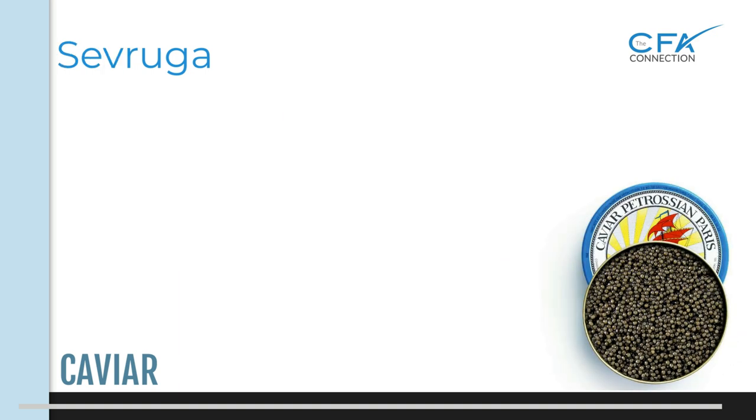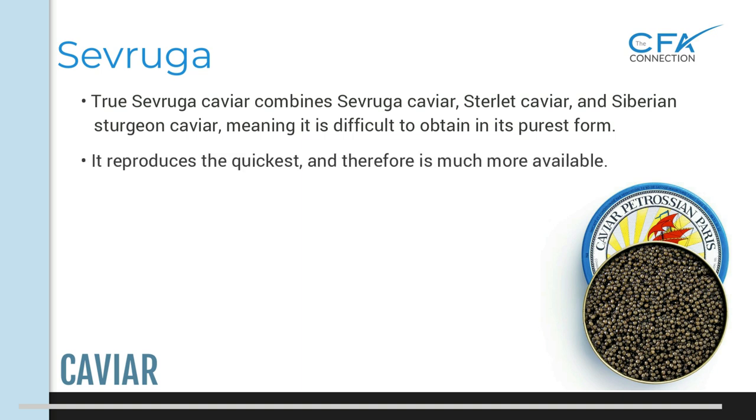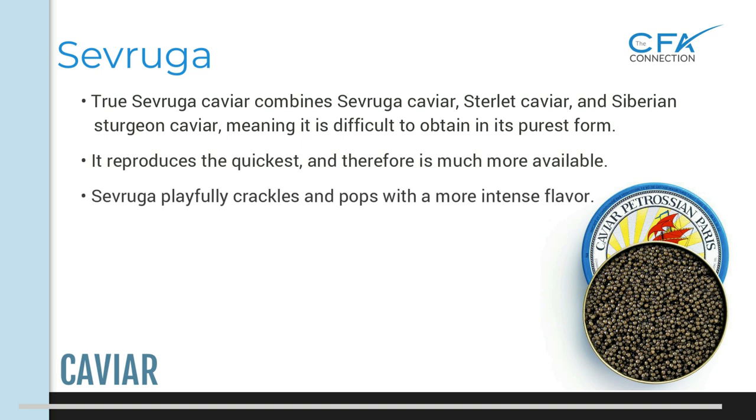True sevruga caviar combines sevruga, sterlet, and Siberian sturgeon caviar, meaning it is difficult to obtain in its purest form. It reproduces the quickest of the sturgeon species and is therefore much more available than the other types, which translates into lower market prices. While other caviars dissolve in your mouth, sevruga playfully crackles and pops and has a more intense flavor.